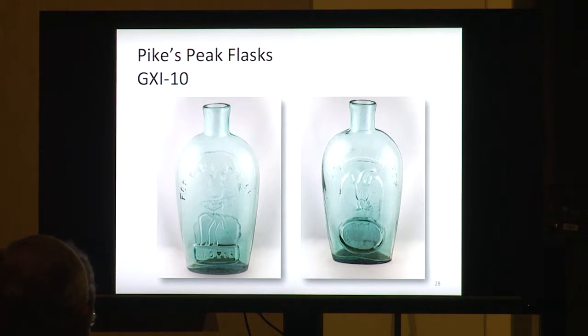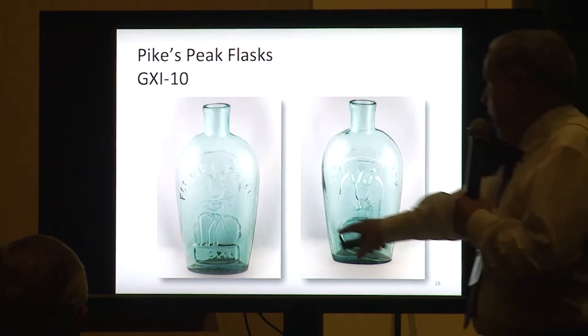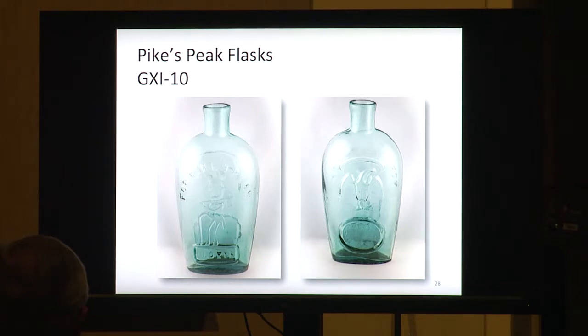Next are Pikes Peak flasks — now we're moving into the section previously unlisted prior to 1978. This one says 'Old Rye' on it, so you know it's for whiskey. This is a little half pint, Group 10-11. These do come in some colors, but they'd be very, very rare in color. They were usually made in the Pittsburgh area in a little town called Cerrato, now in West Virginia — on the back of some of them they have Cerrato in the oval. These were mainly made for the gold rush to Colorado.